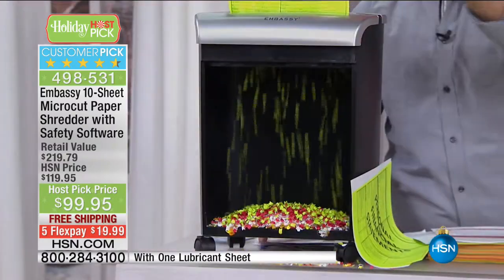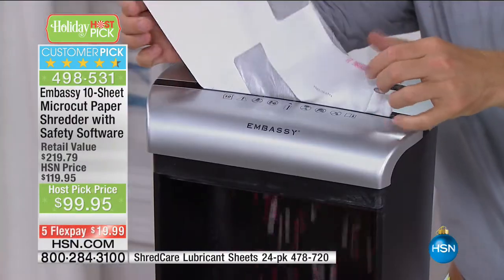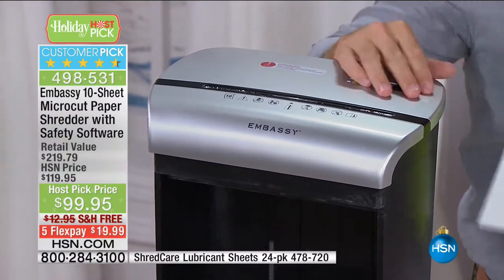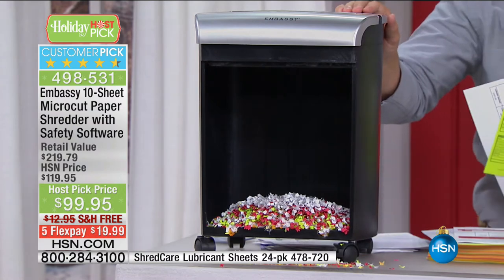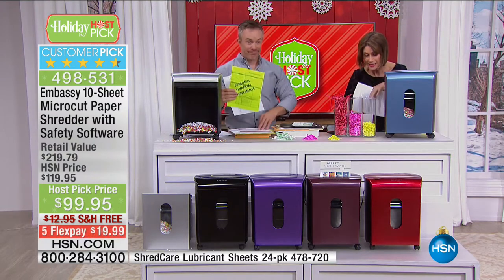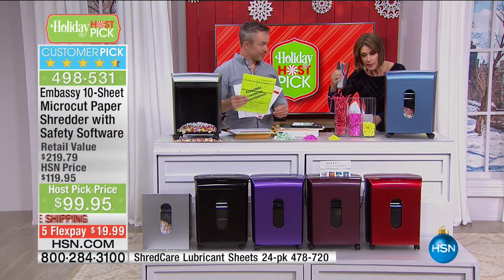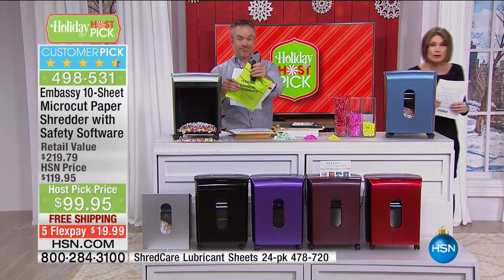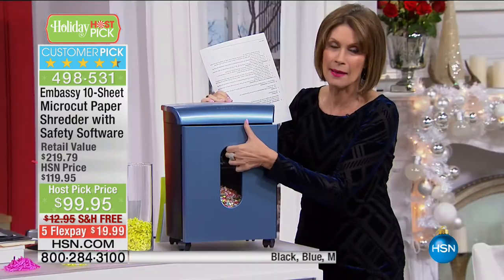How much junk mail do you get every single day? How many of those credit card offers? If you have used a shredder where you have to take the staples out of everything — you realize that almost every piece of mail has a staple in it. This will do credit cards, this will do staples — all of it. And it does 10 sheets at a time. Most importantly, it shreds it in micro cut and is so easy to empty.